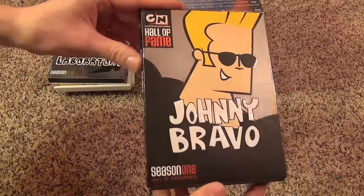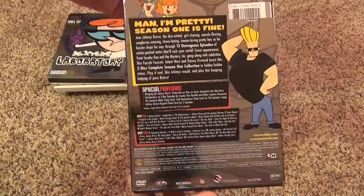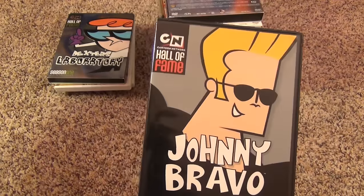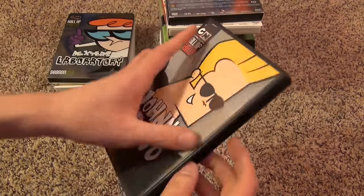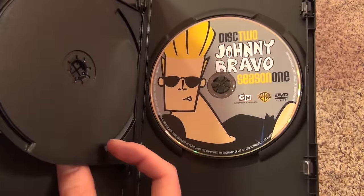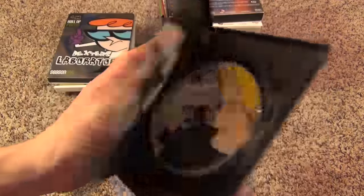Next up is Johnny Bravo, season one. Inside we have disc one and disc two. Pretty nice artwork on this, but no inserts.